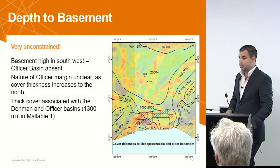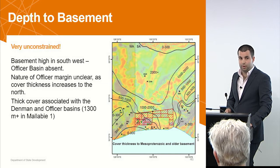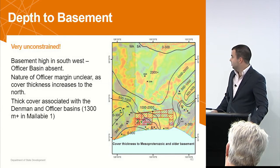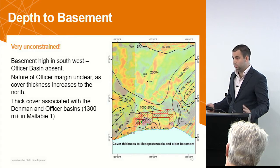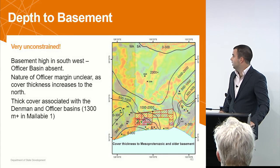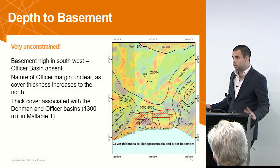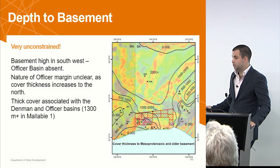Depth of the basement is a fundamental question for new exploration in this area, and it is very unconstrained. Only the dots that you see on the screen — that's the only reference points we have, really. It's pretty clear that we've got a basement high, shallow — less than 300 to 500 metres of cover — down in this southwestern corner, gradually or potentially sharply increasing to the north and to the east. We've got a constraint on the seismic line which puts around about 1100 metres of cover on top of the basement and 1300 metres down at Mallaby 1.